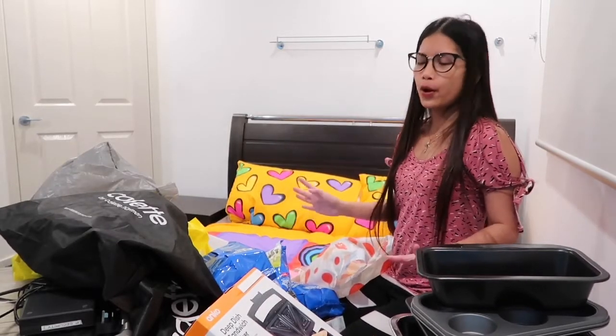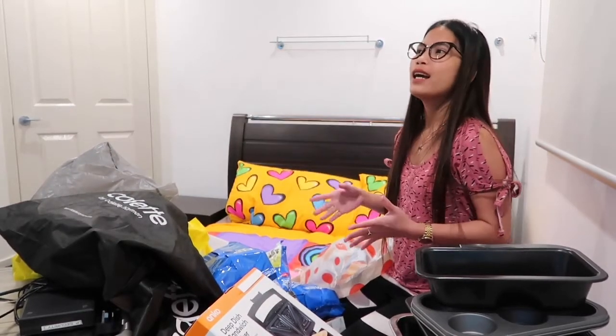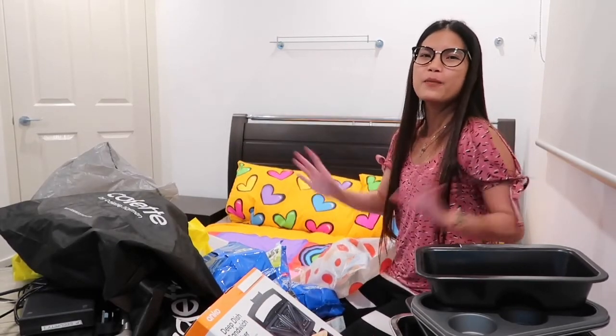That will be it for today guys. I hope you like this video — this is just a haul of the things I bought to put in the box. Thank you for watching and I hope to see you soon on my next video. Thank you, bye!